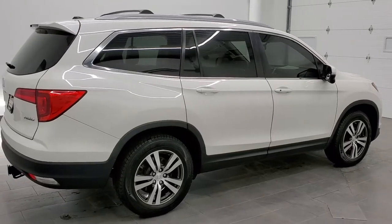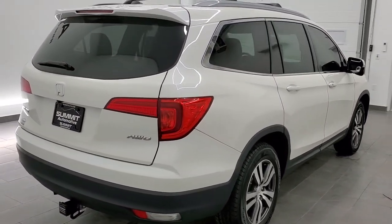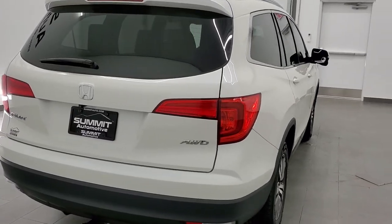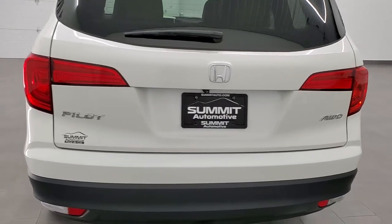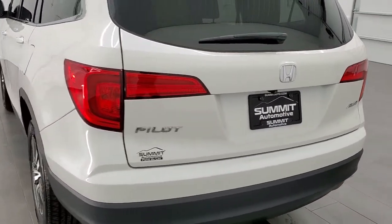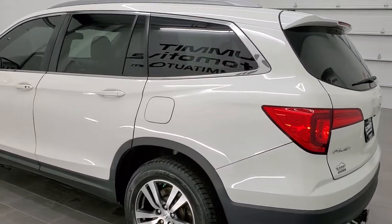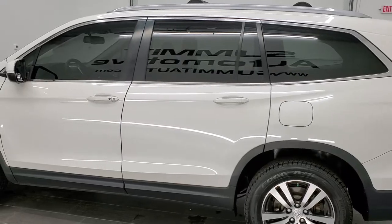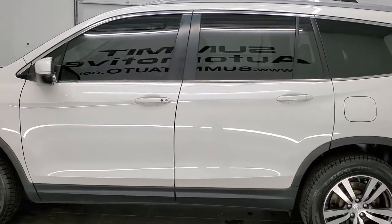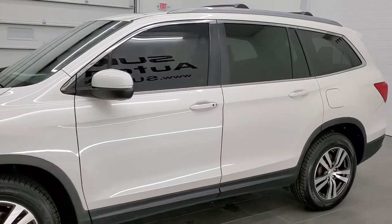Today we are checking out this super clean 2016 Honda Pilot EXL. This vehicle has a 3.5 liter V6 motor which pumps out 280 horsepower. This vehicle has been fully safety inspected by our service shop. It has a fresh oil and filter change, all the fluids have been checked and topped off, four brand new tires, and this vehicle is 100% ready to go.